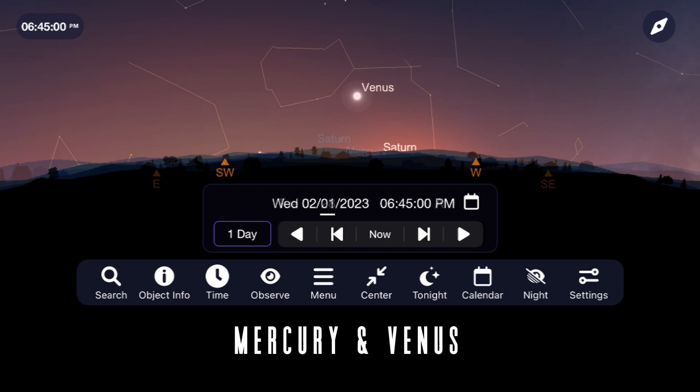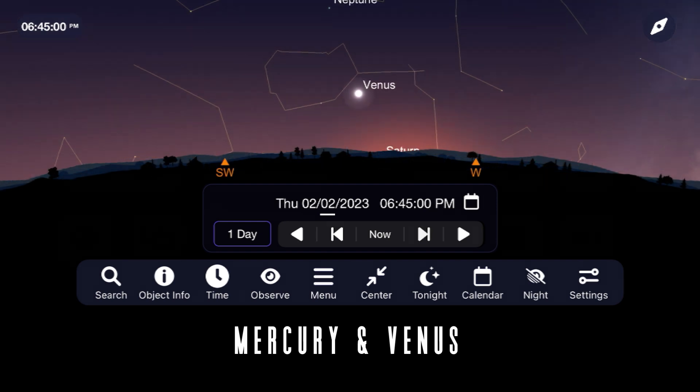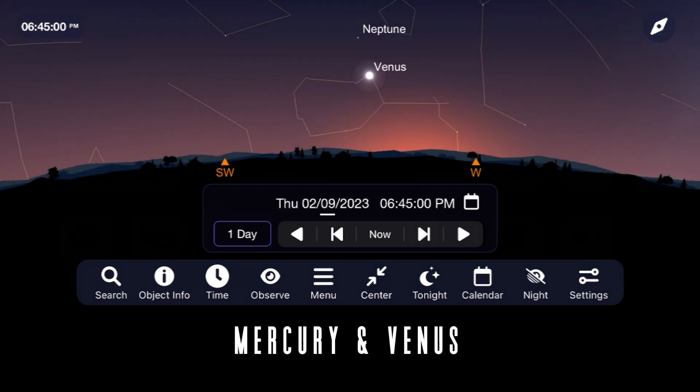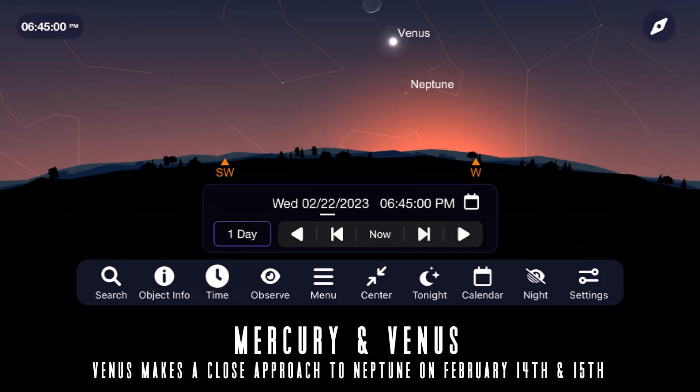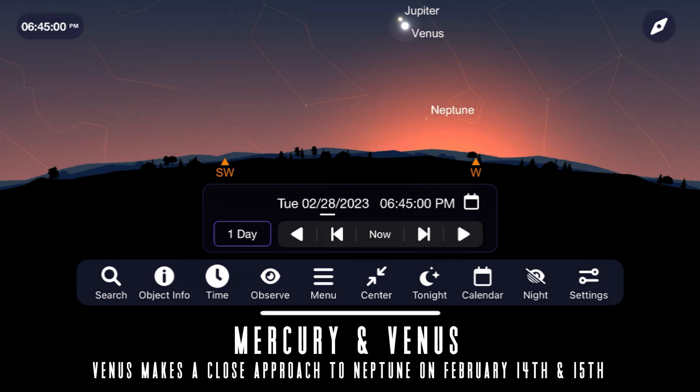Venus, on the other hand, is a beautifully bright sunset target in the southwest and continues to rise higher and higher throughout February, with a close approach to Neptune on February 14th and 15th as it approaches Jupiter for some incredible views and imaging opportunities that we'll talk more about in March.